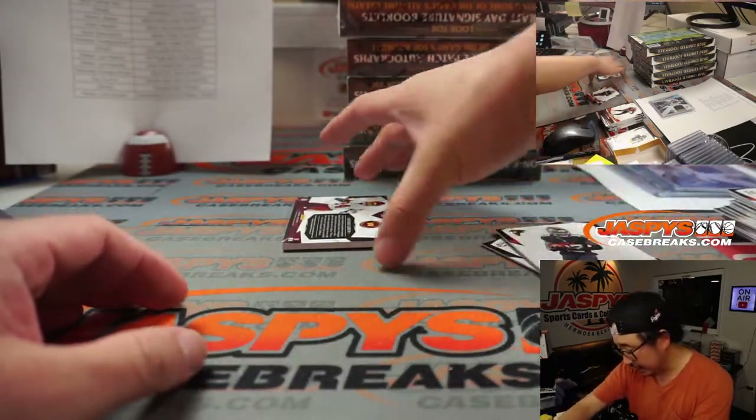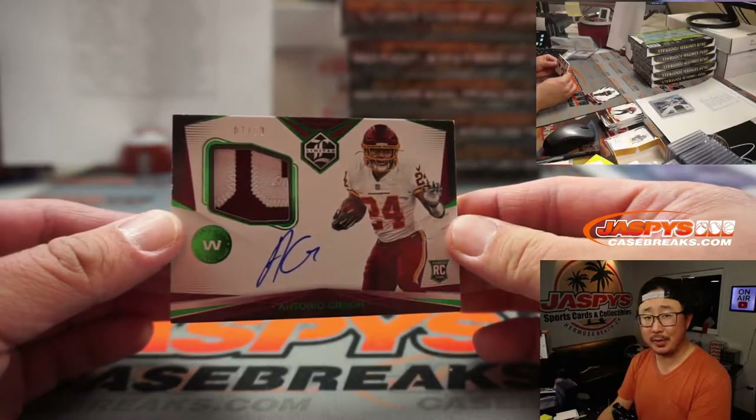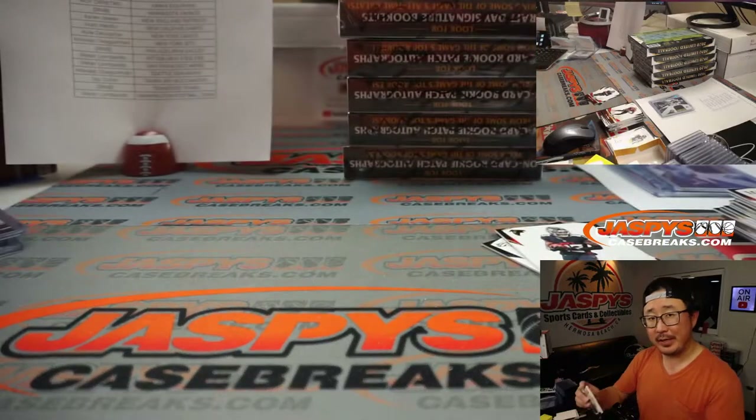Behind Russell Gage is another hit for the Washington football team — Antonio Gibson, 7 out of 10, two-color patch and autograph. That's for Peter.